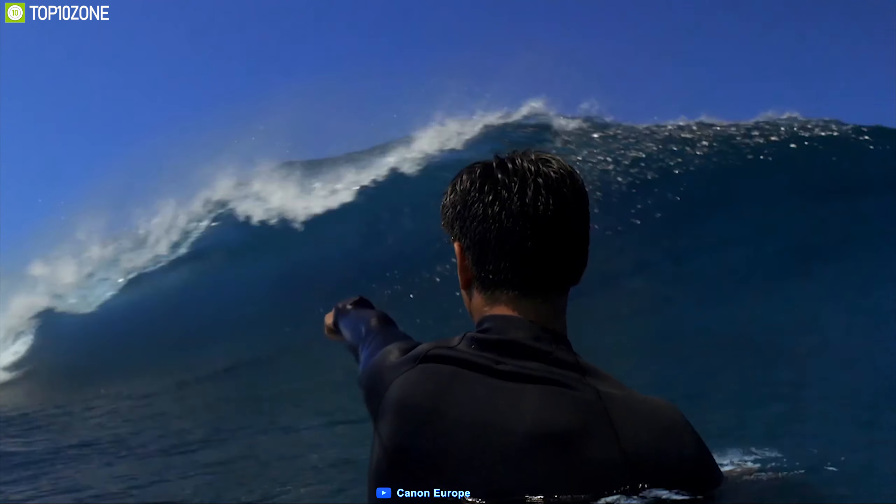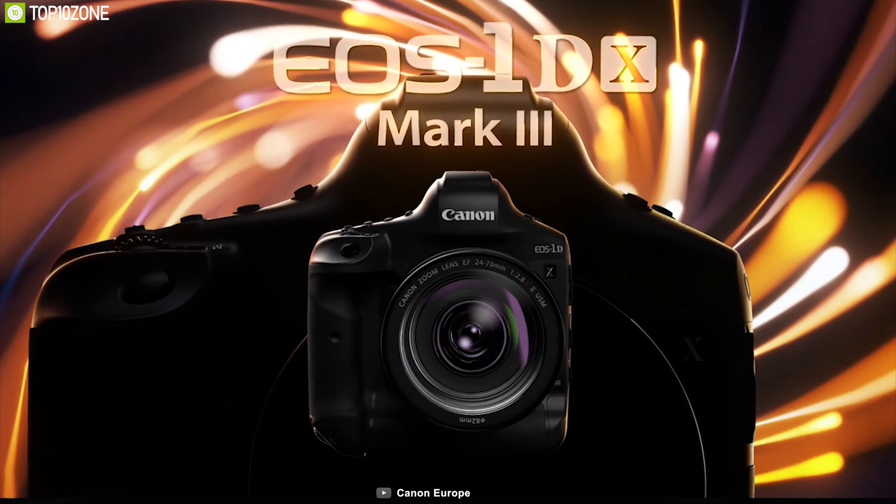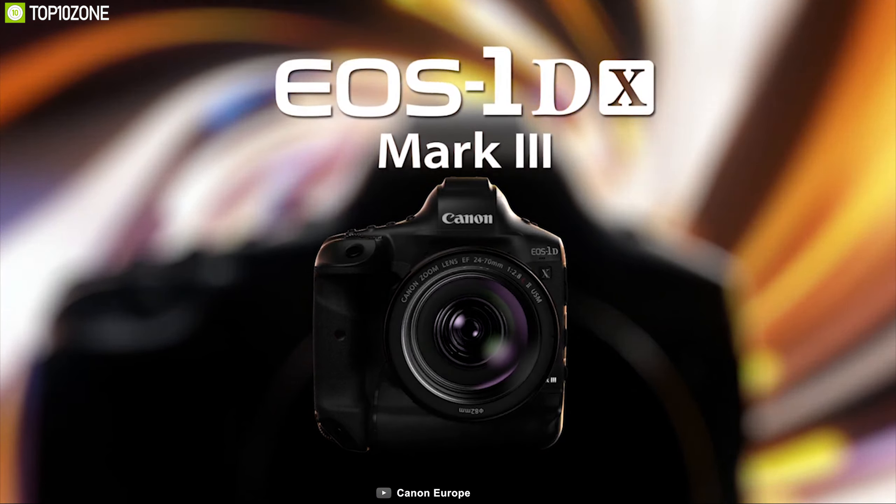Putting staggering image quality and impressive performance within the reach of working photographers everywhere, the Nikon D850 is a great choice and is available online.